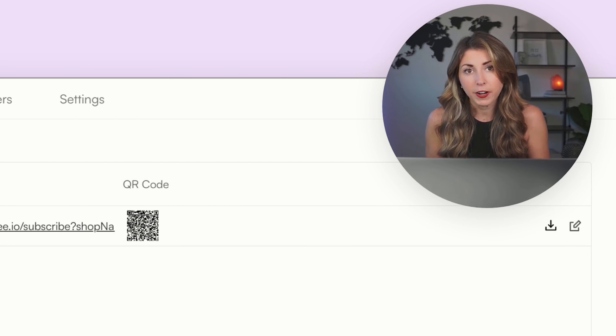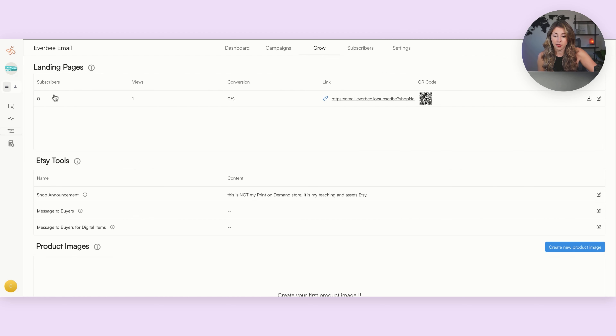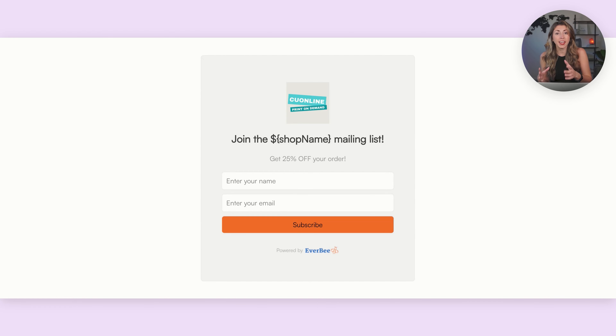But that's not my favorite new tool that was just introduced — it's this QR code right here. I'm going to be using this QR code and giving people an incentive to purchase from me. I'll show you what I mean. What we're first going to do is hit the download button so that we can download our specific QR code. And what happens when people scan that QR code is they're going to be brought to a page like this.